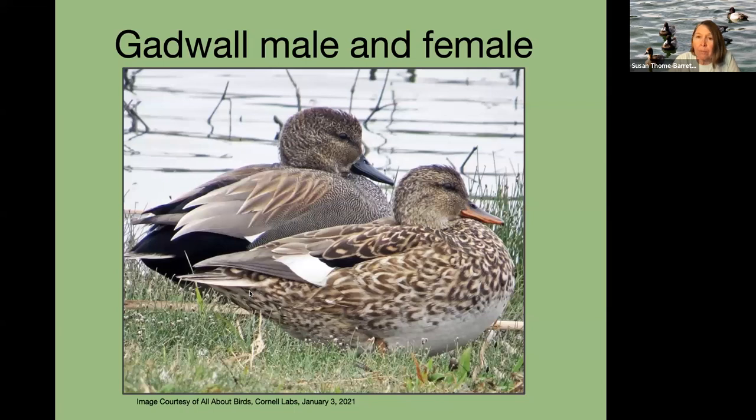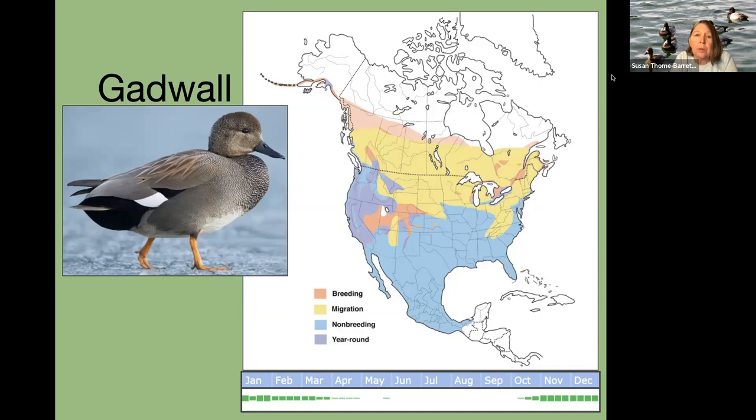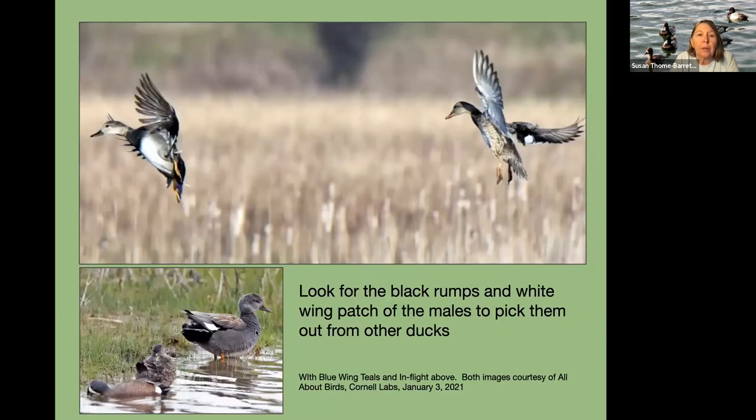Gadwalls are really pretty, intricately patterned ducks — almost like the tuxedo duck. The female does resemble a mallard but with a thinner, darker bill. Some people call them pirates because they will take food from diving ducks and coots as they surface. These ducks have done well and actually increased in numbers since the eighties. They breed in a more limited area than a lot of the other ducks and migrate down here for the winter. They're not seen as frequently but you can find them — very pretty with that distinct dark rear rump. When flying, look for the black rump and a white wing patch to pick them out from other ducks.